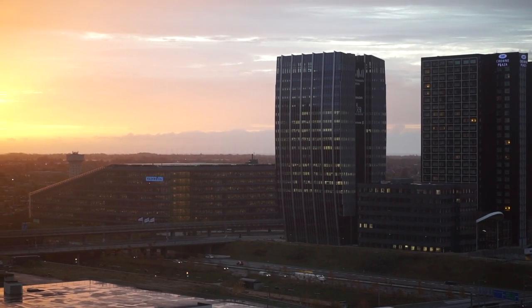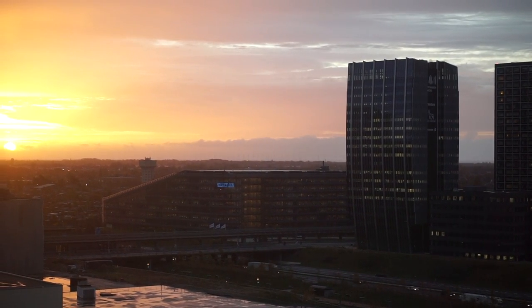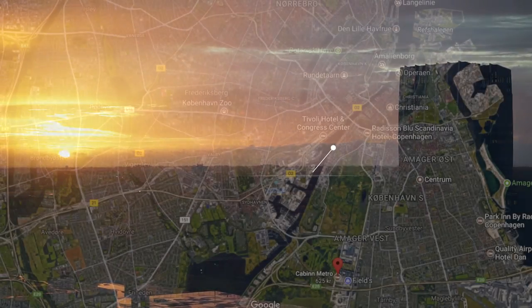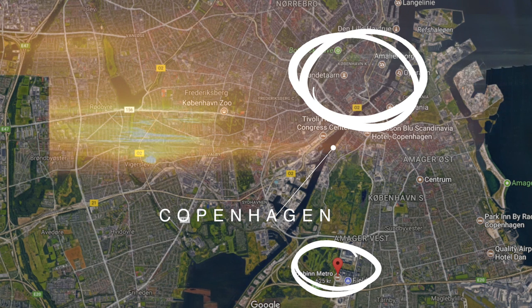Today I want to share our weekend in Copenhagen with you guys. As you might know, I went there last weekend with my husband. We stayed at the Cabin Metro Hotel, which is a 15-minute metro drive away from the city center. The hotel is nothing to brag about, but it's super affordable and great for the price.